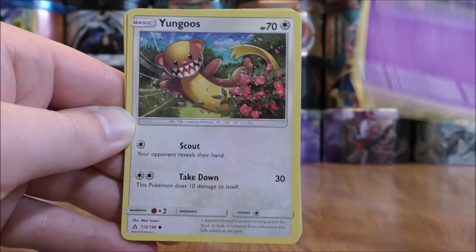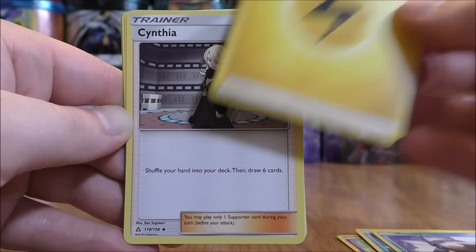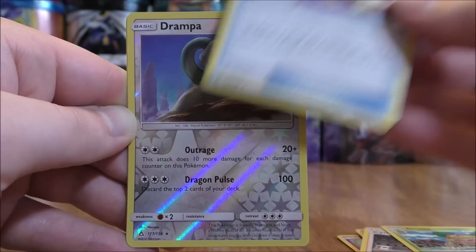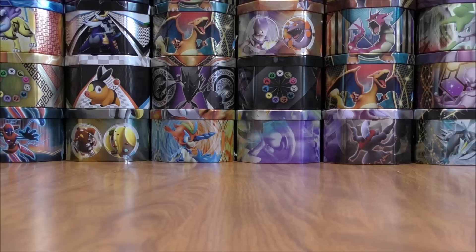So the first pack in part two starts with Scoropee, Yungoose, Cherubi, Piplup, Snover, Lightning Type Energy, Cynthia — one of the best supporters in the TCG right now — Grottle, Escape Board, a Reverse Hollow of Drampa, which I also pulled in rare hollow form in part one. And the final card would be an Electivire.